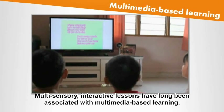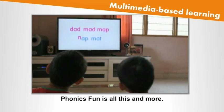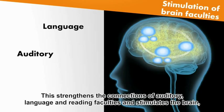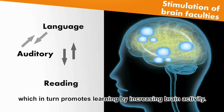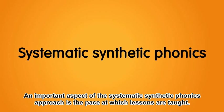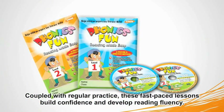Multi-sensory interactive lessons have long been associated with multimedia-based learning. Phonics Fun is all this and more. There are songs and chants that require simultaneous deployment of different skills. This strengthens the connections of auditory, language, and reading faculties, and stimulates the brain, which in turn promotes learning by increasing brain activity. Phonics Fun's fast-paced short lessons come with interactive exercises. Coupled with regular practice, these fast-paced lessons build confidence and develop reading fluency.